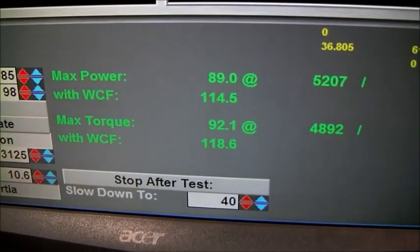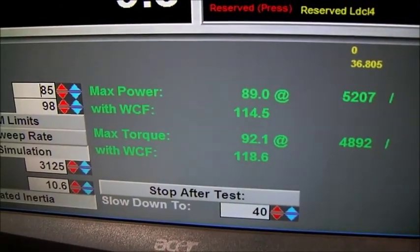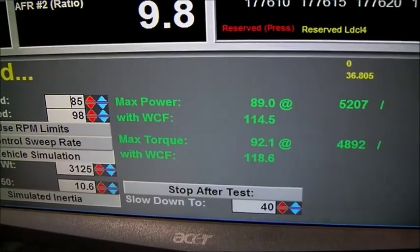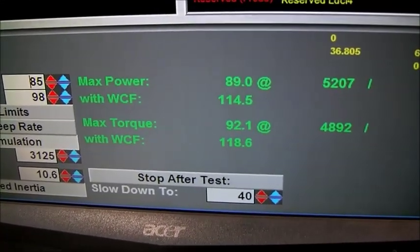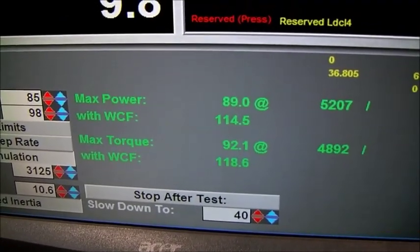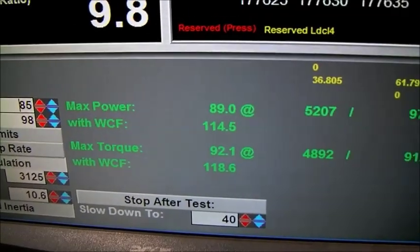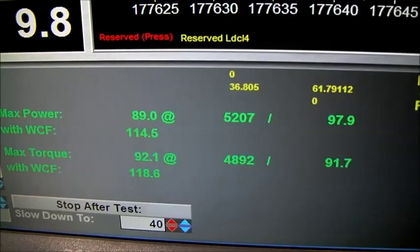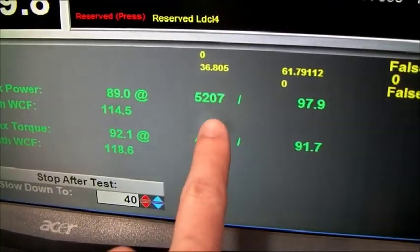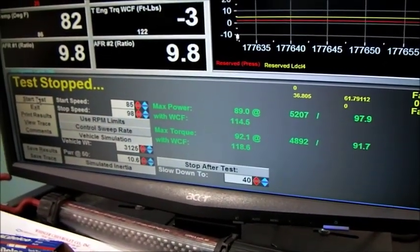Okay, so it updated. So there we go — we got two more horsepower. What we need to do is write those numbers down: the horsepower and the torque. We want to write down our max power and max torque, along with the WCF values. Write down what those numbers are, and write down our engine RPMs, which are these numbers over here. We're going to record that so we can refer back to it later.